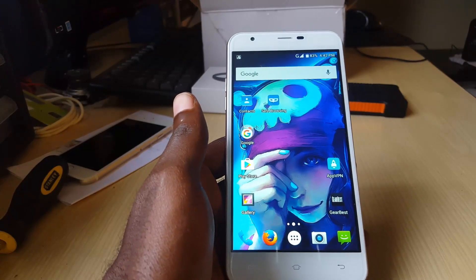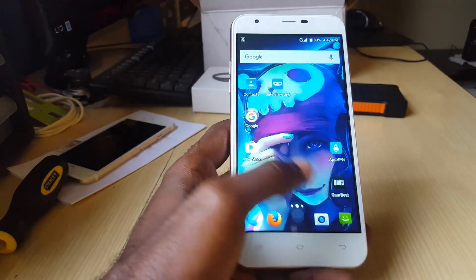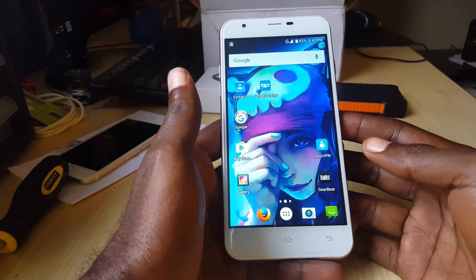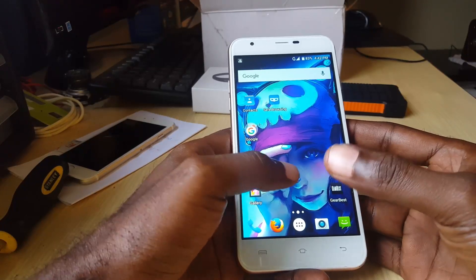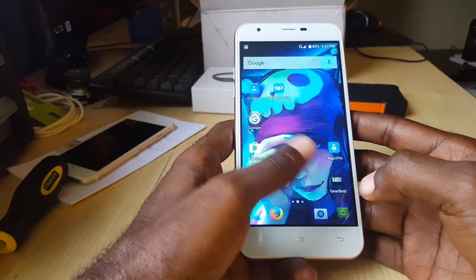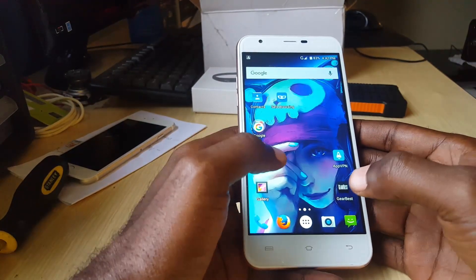Hey guys, it's Ricardo and welcome to another Blog Tech Tips. Today I'm going to look at an issue with dual SIM phones where basically you are unable to receive any calls because the calls are not coming in. So if somebody is calling you, basically what they'll hear is that they'll go straight to voicemail, and your phone won't ring.